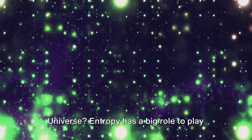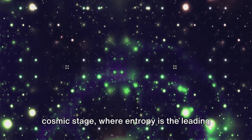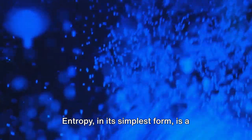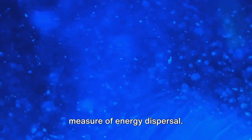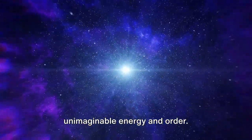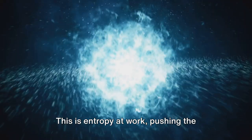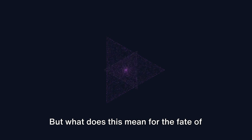Ever thought about the destiny of our universe? Entropy has a big role to play in it. The universe has a colossal cosmic stage where entropy is the leading character, directing the grand cosmic play towards its final act. Entropy in its simplest form is a measure of disorder or randomness; in thermodynamics, it's a measure of energy dispersal. The universe started with the Big Bang — an event of unimaginable energy and order. Since then, energy has been spreading out, becoming more and more diffuse. This is entropy at work, pushing the universe towards a state of maximum disorder.